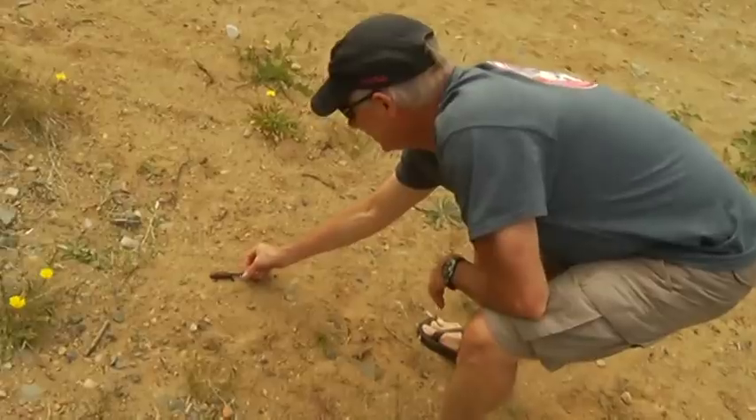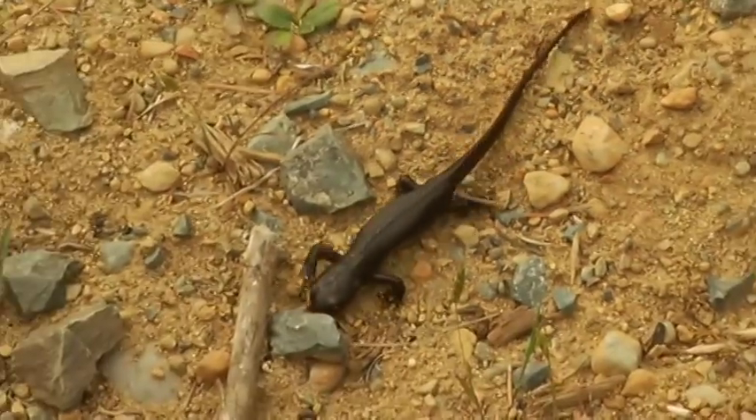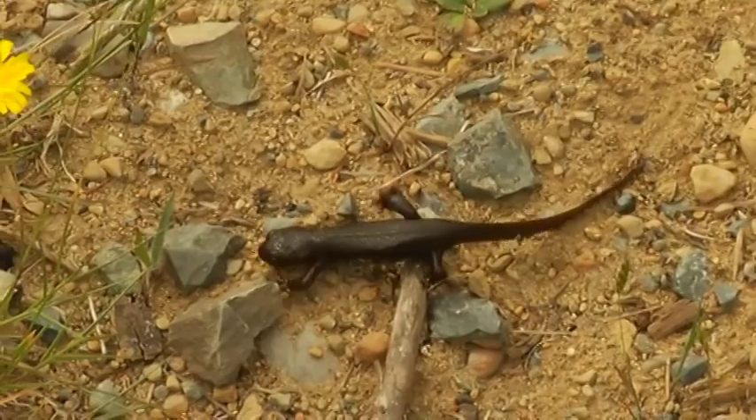No studies have really been done to determine the size of the Vancouver Island newt populations. They're assumed to be healthy — they're yellow listed in BC — but no one actually had solid numbers.